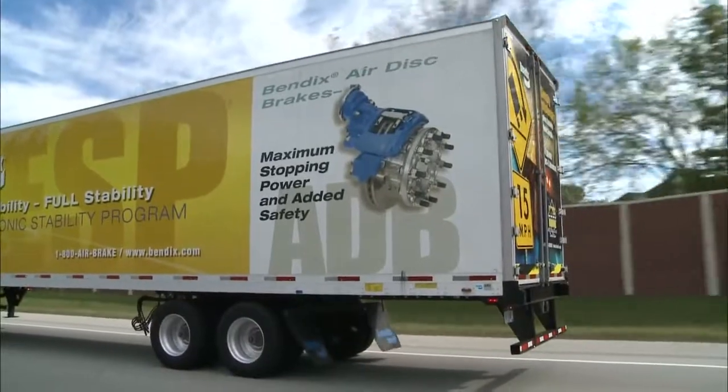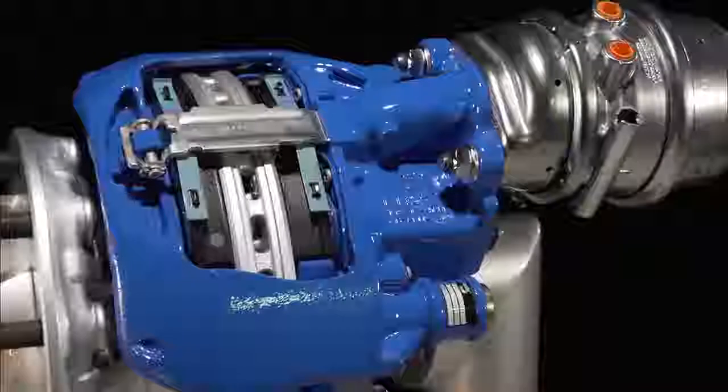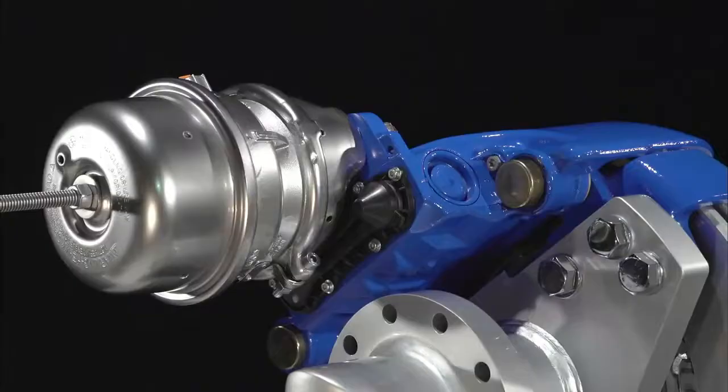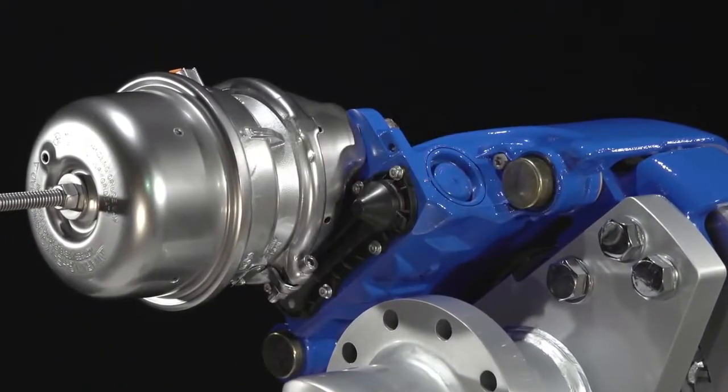The Bendix LT is loaded with a redesigned and reshaped caliper and carrier that reduce weight while maintaining stringent Bendix durability standards, and a new adjustment mechanism that increases pad life and lowers the risk of brake drag.